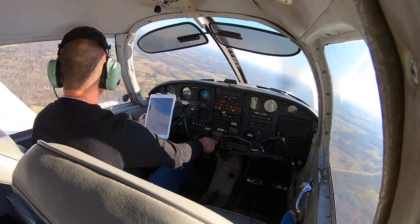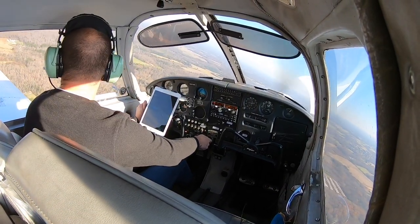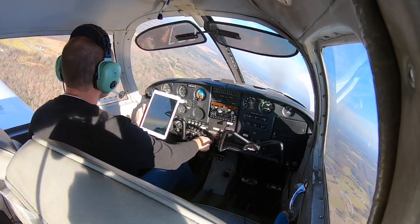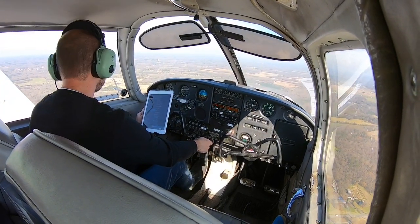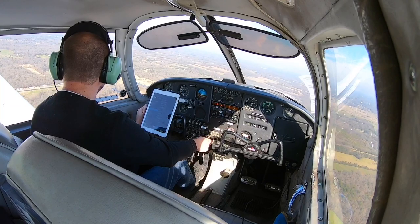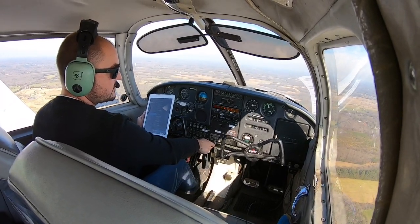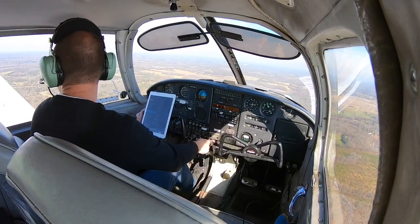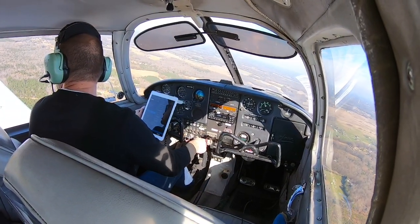Looking downwind — no aircraft. Goose Creek traffic, Cherokee 7 Mike Bravo is turning downwind, 2-2, Goose Creek. Looking at the windsock — we have a little bit of a tailwind here on downwind, so this leg should be a little quick. I'm a little high, so I'm going to reduce throttle a little earlier than I normally would. Taking it down to about 1,600–1,700. One notch of flaps — we already have 600–700 feet per minute descent. I'm going to take it out a little long since I'm a little high.